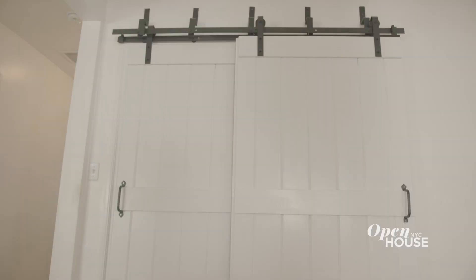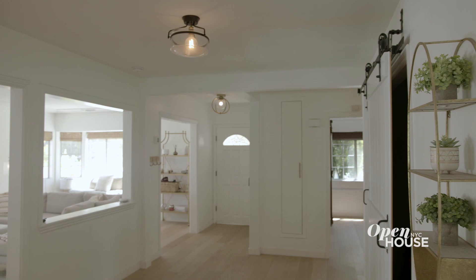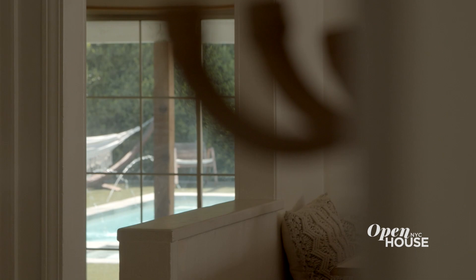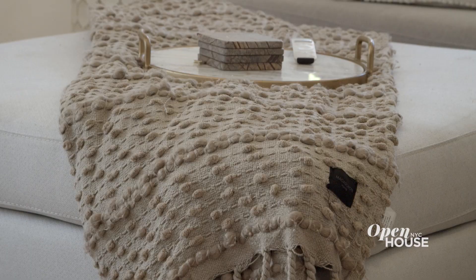First thing you may notice as we walk in are these nice barn doors, which I'm obsessed with. You're going to notice a theme of lightness going all around the house. I like to live in lightness — it lifts me up because I can get pretty dark. You can walk in through the front door and notice the backyard. It's so open, feels expansive and light.